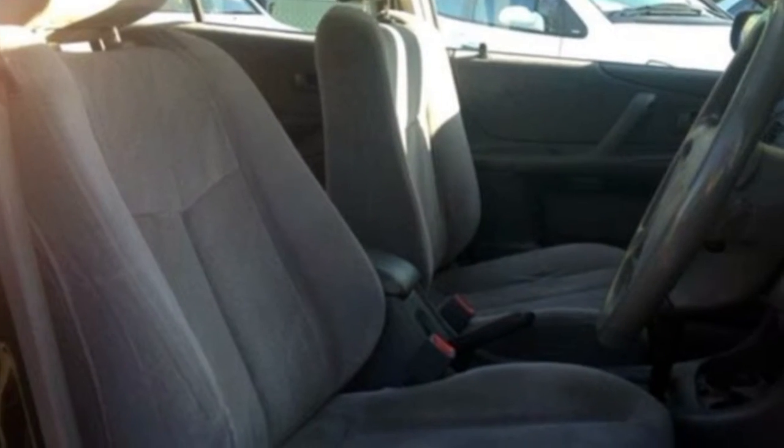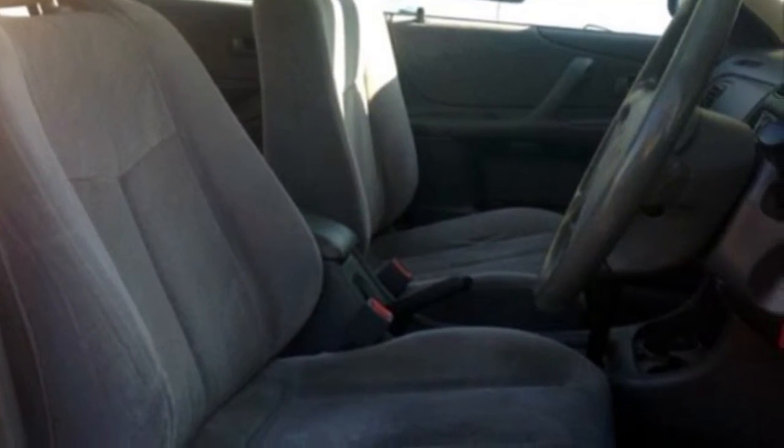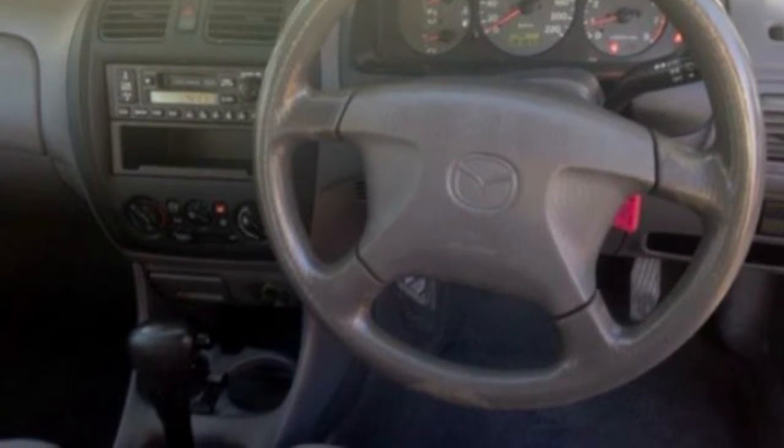This vehicle has all the features you could dream of — power steering, central locking, power mirrors and more.